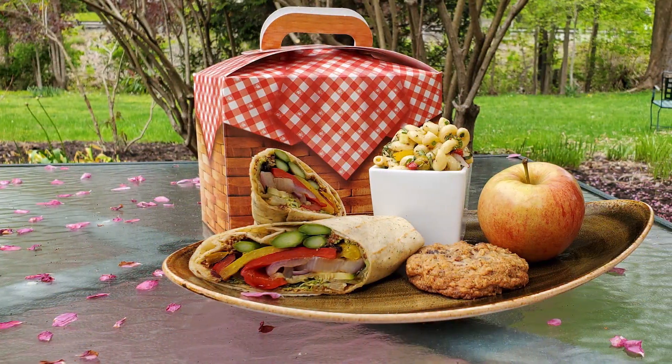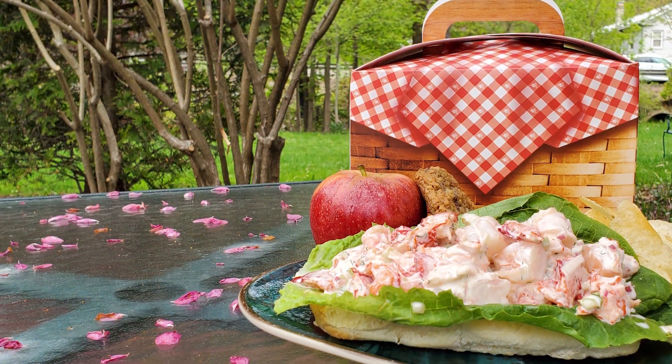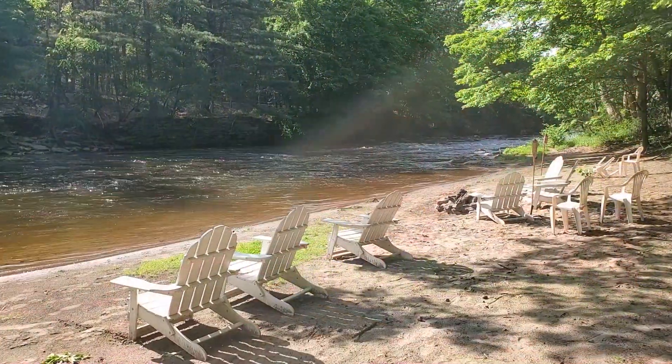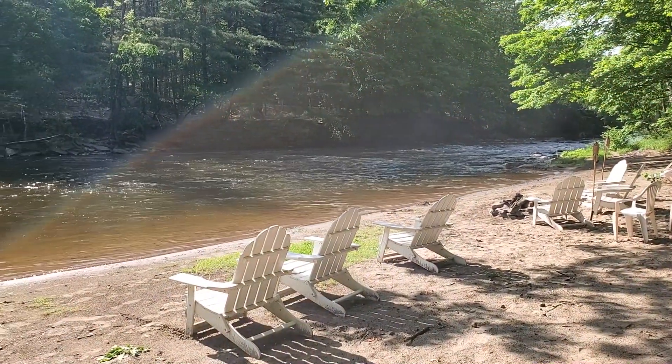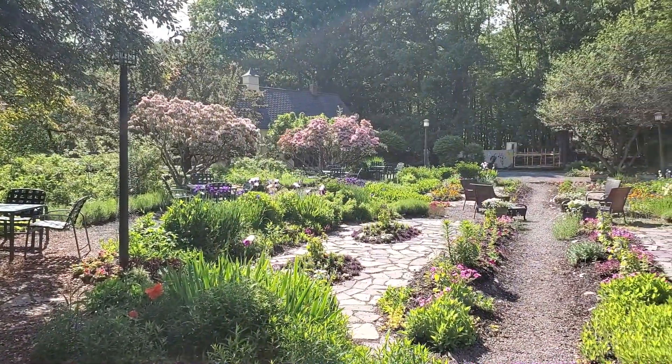We've added another component to all of our restaurants: room temperature picnics. You can take our picnics with you, go somewhere and recreate, or you can stay right on property at Settlers Inn — come to the pond garden, take a walk down and picnic by the river on the Lackawaxen, or go sit in our flower garden by the potting shed and enjoy your picnic there. It's a great on-the-fly and casual way to enjoy all the grounds at Settlers Inn or in our community.